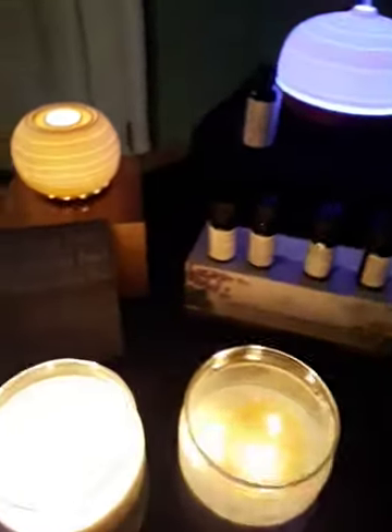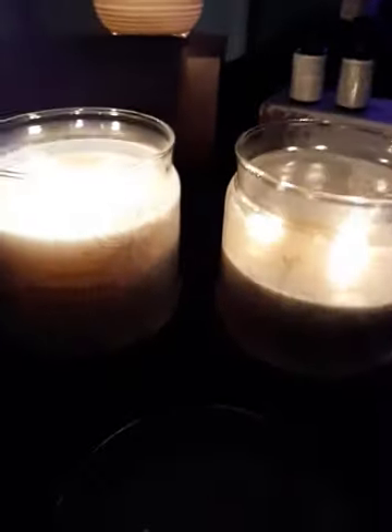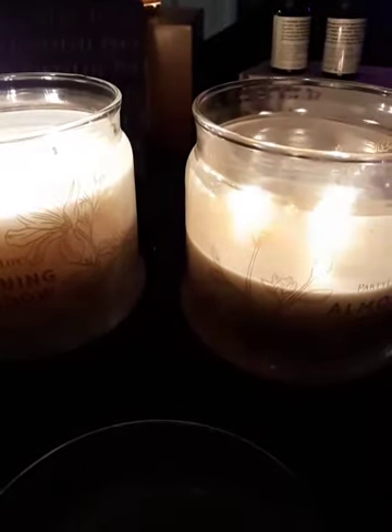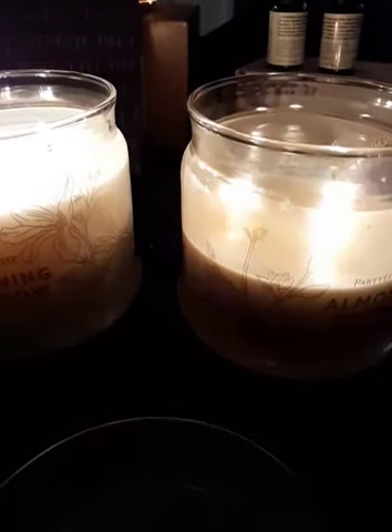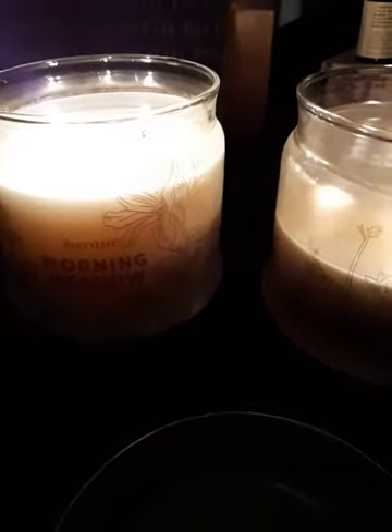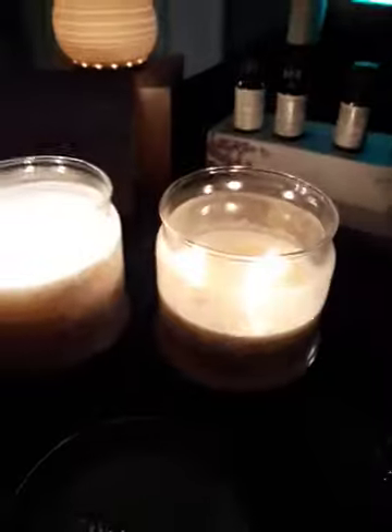For those of you who love jar candles, the three-wick candles are two for $40 in the month of February when you shop at a party. That is a savings of $14 on the pair, because they're normally $27 retail.